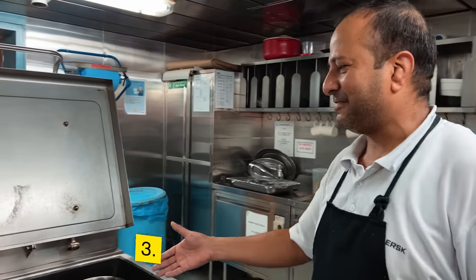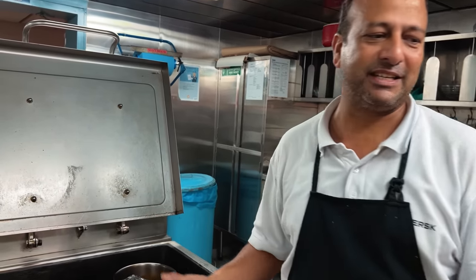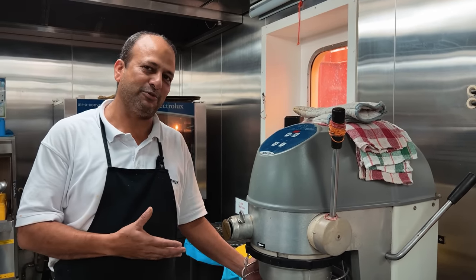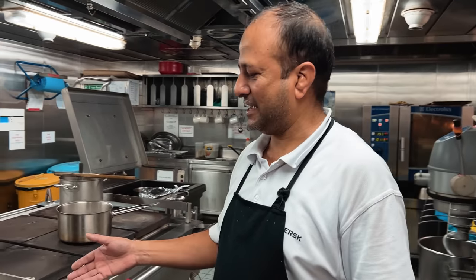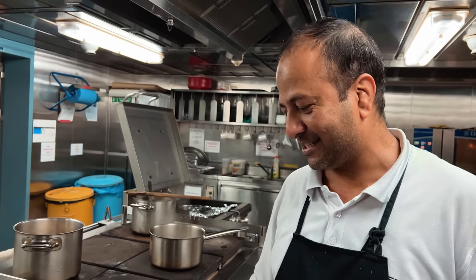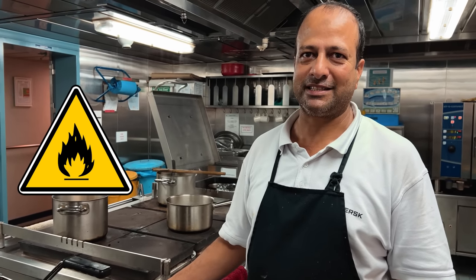We have a frying pan — this is also a modern thing where we can cook a lot at once, like 10 or 15 omelettes together, pancakes, and so on. And we have a flour mixer, which we use to make any flour-based item like bread, cake, or pastries — it makes it easier for us. Last but not least, we have the deep fat fryer. This is very dangerous — you have to take care. It makes frying very easy and quick, but you must be careful.